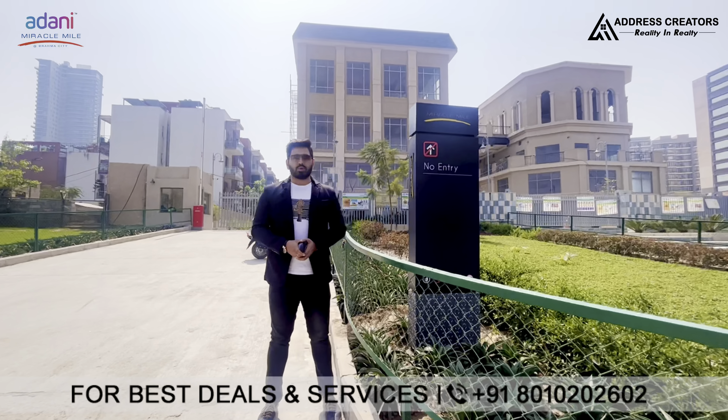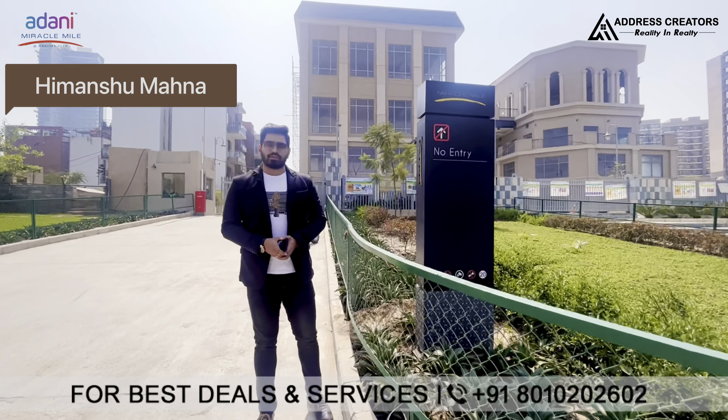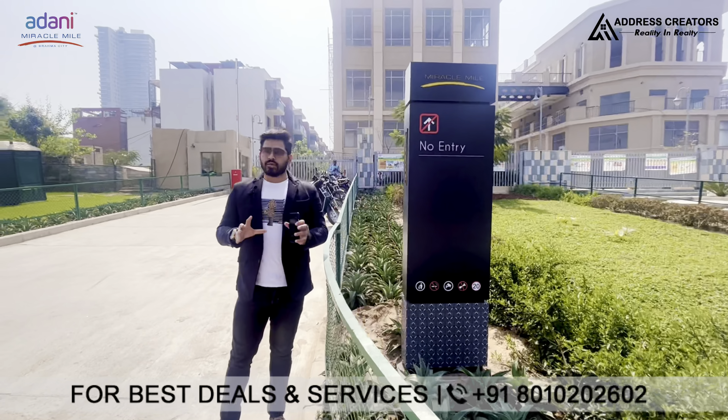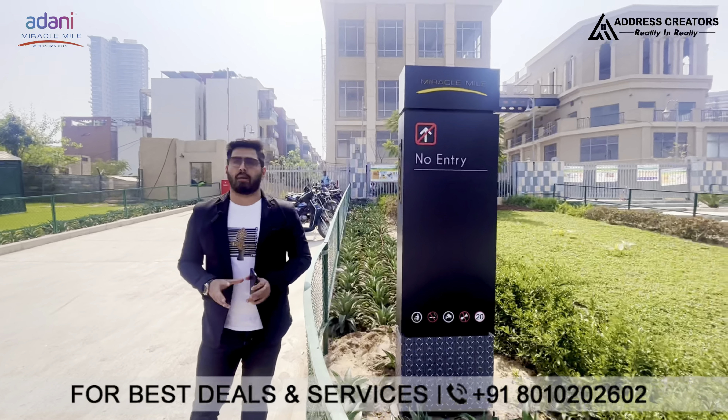Hello everyone, welcome back to our channel. My name is Himanshu. Today we are bringing you to Adani's first high street commercial complex, which is Miracle Mile in sector 60, located on Golf Course Extension Road.